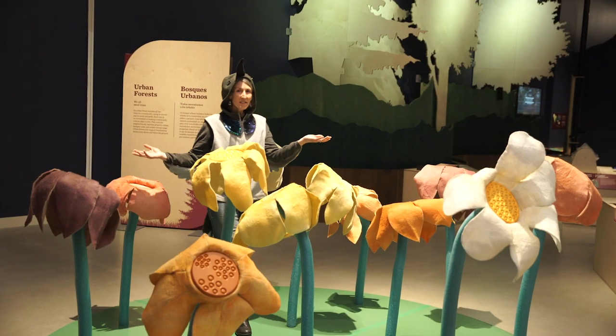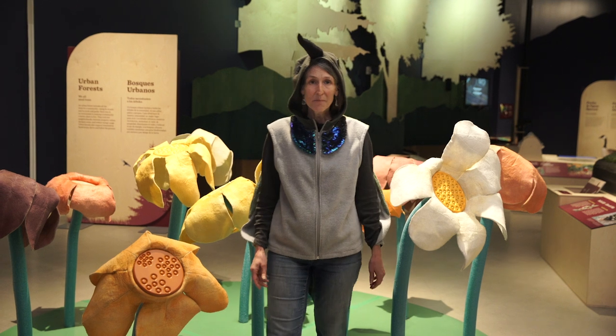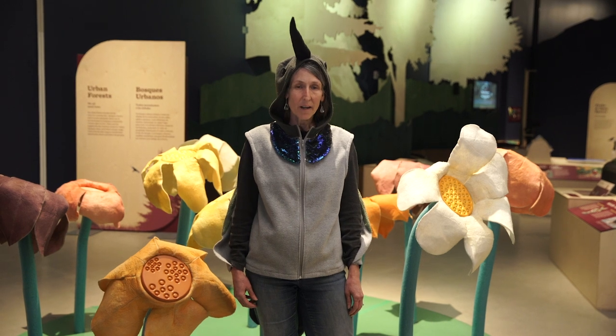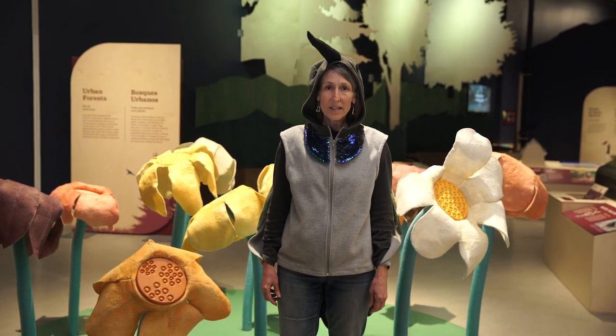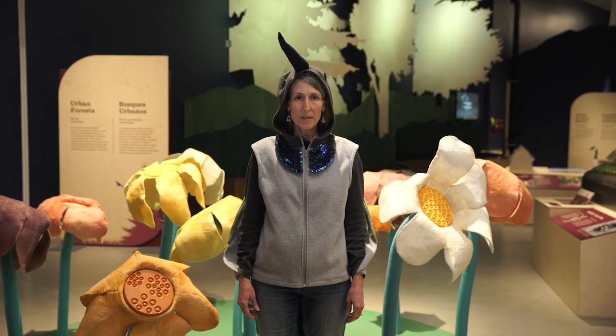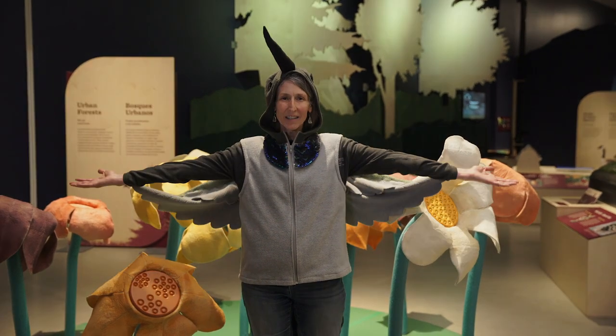Now you're ready to get outside and explore the hidden worlds in your neighborhood. Catch some bugs, listen to birds, draw, take photos, or write notes to help you remember what you saw. Teach the adults at your house about wildlife-friendly gardens and help them do one thing to make habitat for wild plants and animals in your yard, planter boxes, or parking strip. You can help them to see the nature all around us.